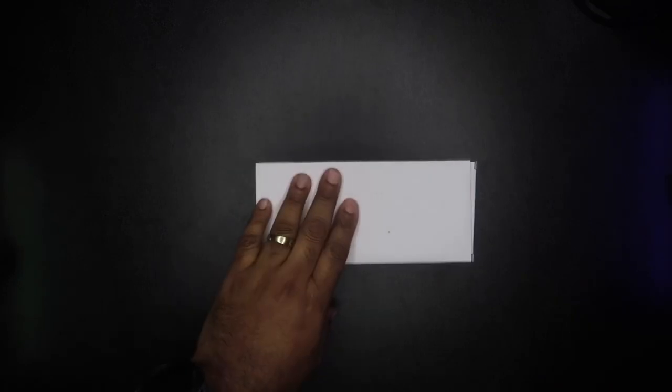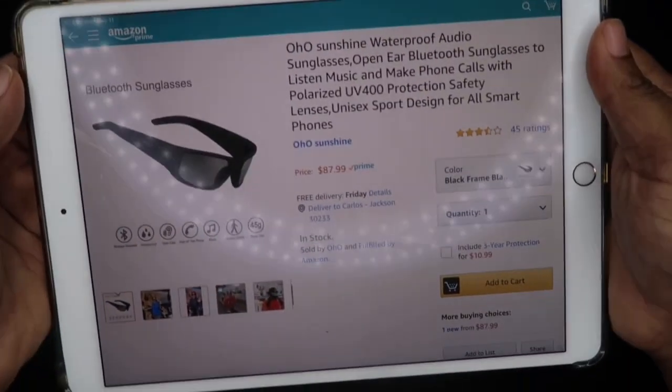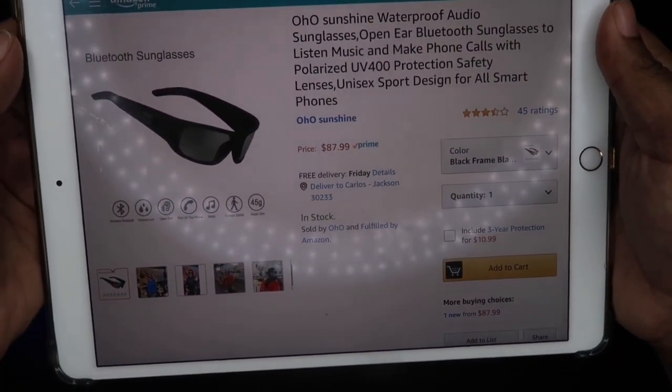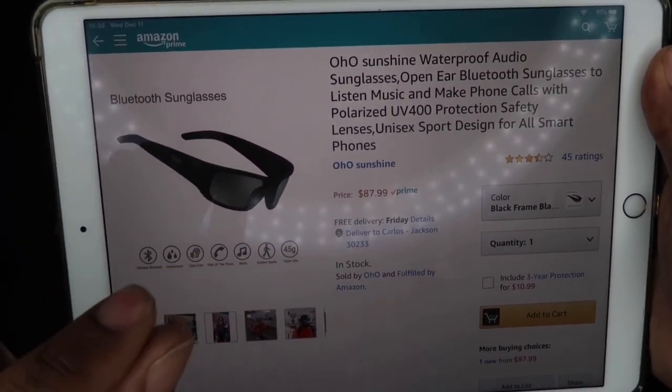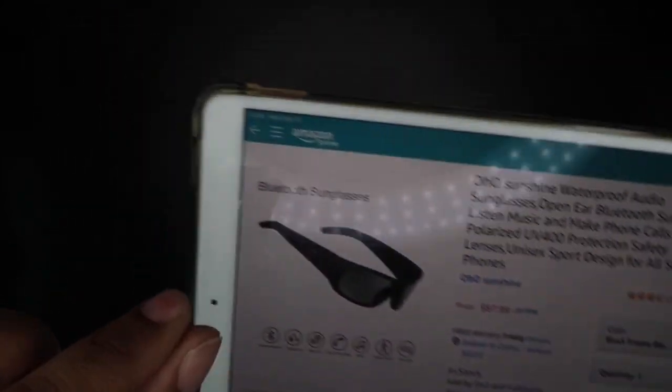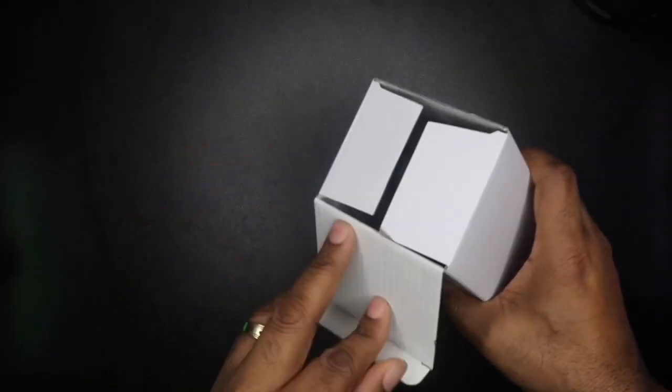This is something I ran across as a lightning deal of the day on Amazon. I got them for about $26, but now they're back to regular price of $87.99. I'll tell you in a minute why I'm glad I got them at that lightning deal price versus the full price — trust me, you'll want to hold on for that.